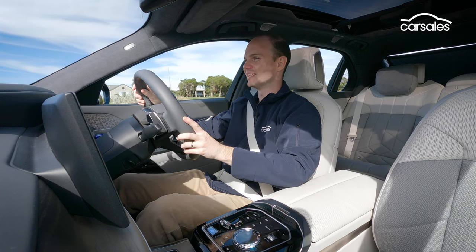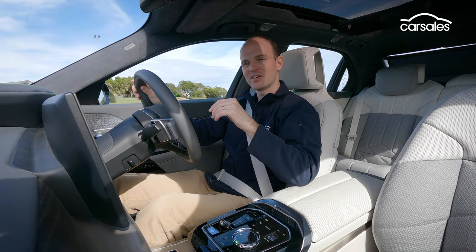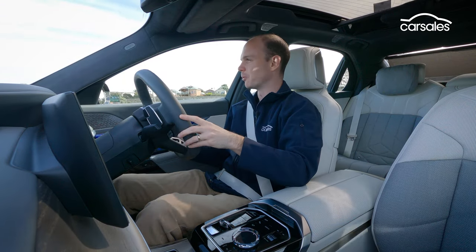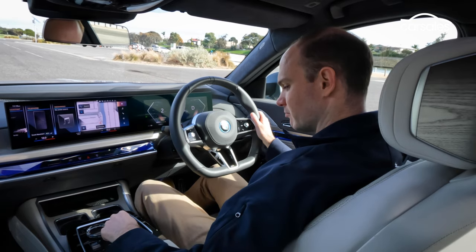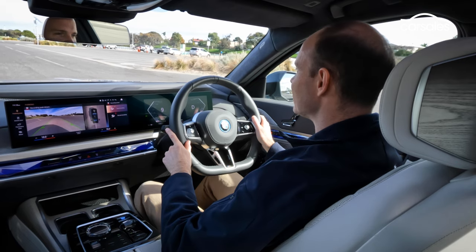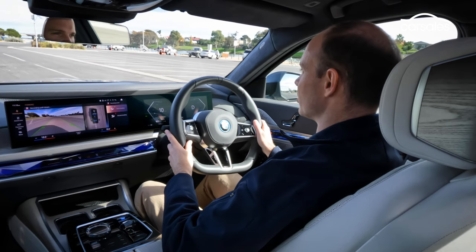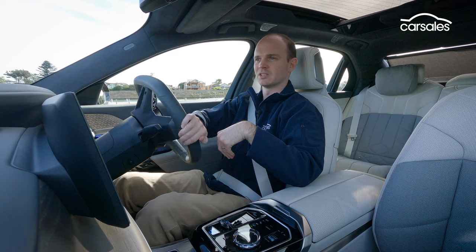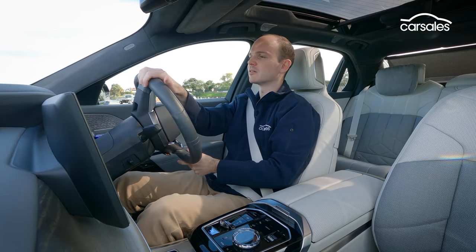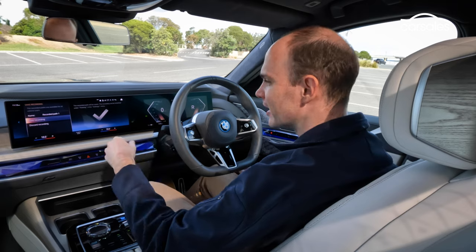One of the mind-blowing things about the i7 is its parking capabilities. Forget sensors or 360-degree cameras, that's just child's play. The i7 can learn different manoeuvres and then execute them by itself once it recognises it's reached the starting point. If I pull up here, press parking, record new path, then drive slowly, the car records via all its cameras and sensors where I'm going and what I'm doing. I'll steer over here, select reverse, pull into this car spot — piece of cake. Then go save recording and give it a name, like home, office, mum's house, and whatever else.